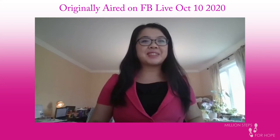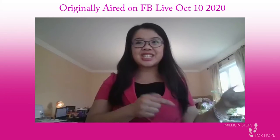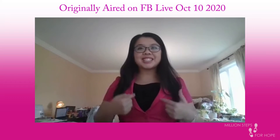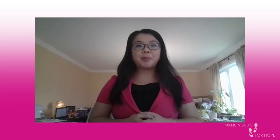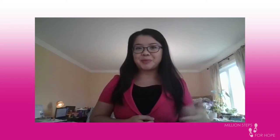All right, guys, if you can hear me, please let me know in the comment section. I'm Jessica Yick, the Dancing Avon Lady. I'm one of the co-organizers for the Million Steps for Hope that we've been having — the group that we've been posting on and the event for tomorrow.